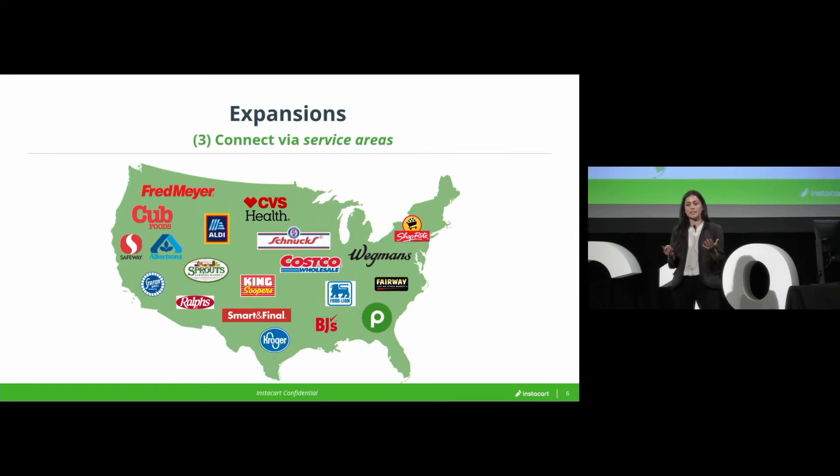But about a year ago, my team started looking at this practice and we saw a few issues. One is, as I said, we're now basically in every U.S. zip code and partnered with almost every retailer. So if we want to sustain the same type of year-over-year growth, we need to get more out of that existing footprint.